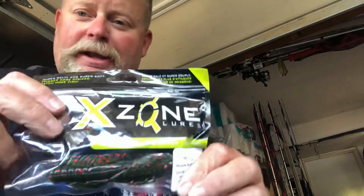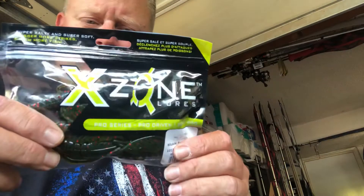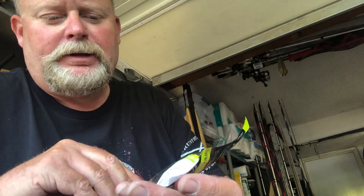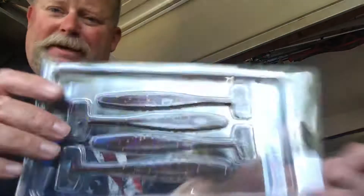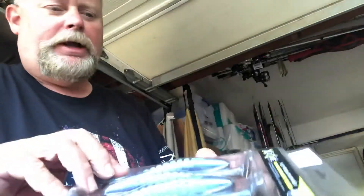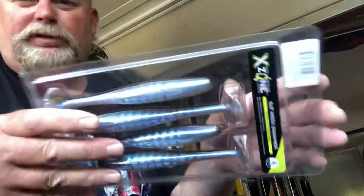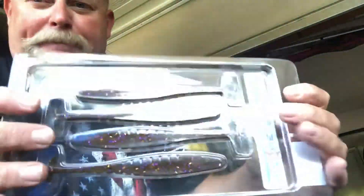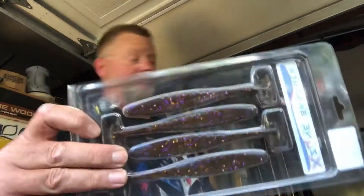Speaking of X-Zone, if you're out there flipping heavy cover or around docks or in grass — Muscleback Craw in watermelon red. Color works anywhere: clear water, dirty water. Got your jigs, got your topwater, got your crank stuff, and you got some swim baits. Thanks to X-Zone, the 5.5 Mega Swammer. I really like this color — they call it 309. It's really translucent blue on the bottom and green pumpkin copper purple on top. Phenomenal clear lake color right there.